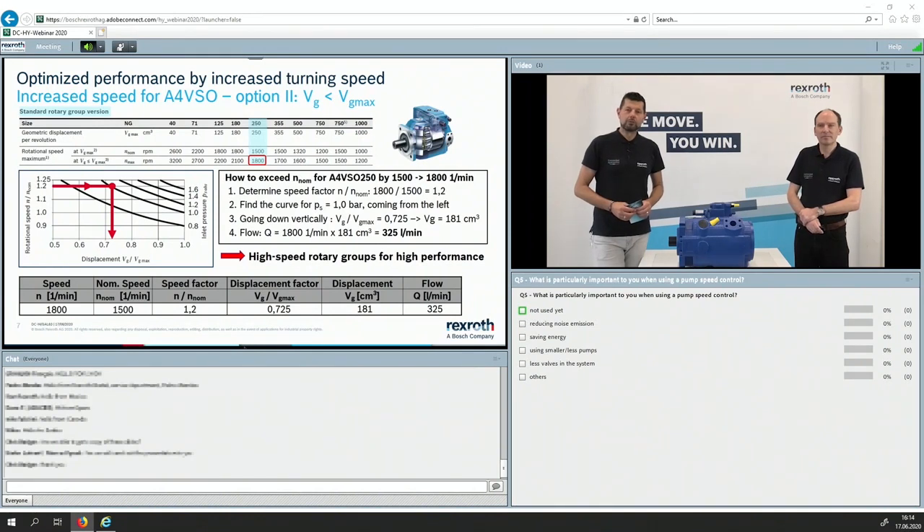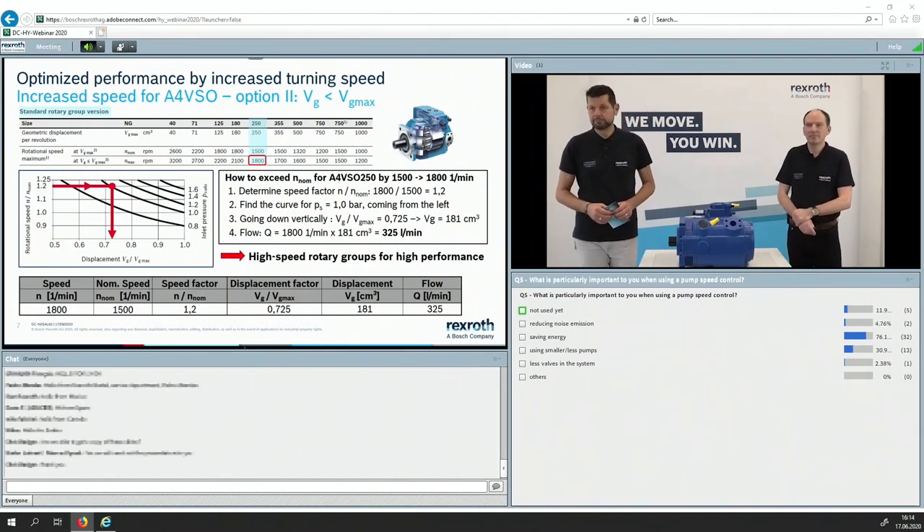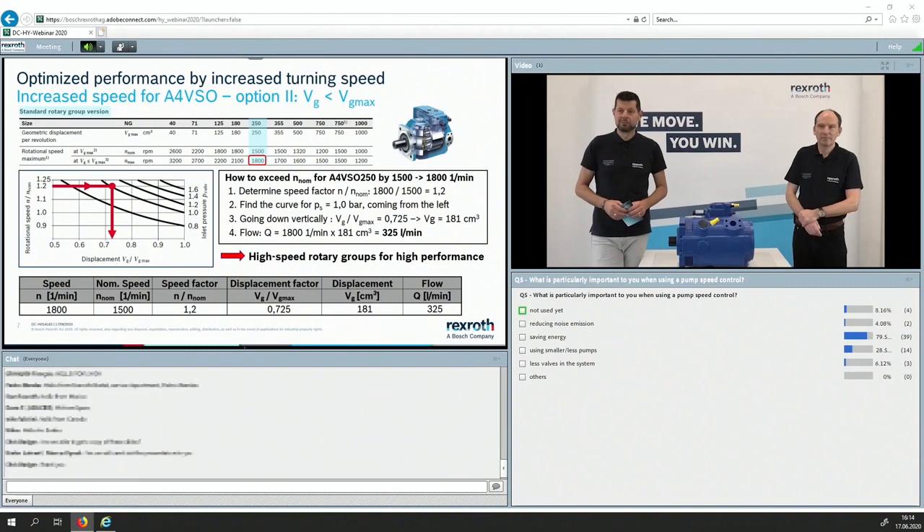What is particularly important to you when using pump speed control? This is a multiple-choice question, so you can give several answers. The options include saving energy — which looks like one of the biggest issues — using smaller or fewer pumps, and noise emission. Looking at the results, it's basically saving energy and it's directly cost-related. Noise emission is coming up a little bit as well, which we promised to talk about at the end.